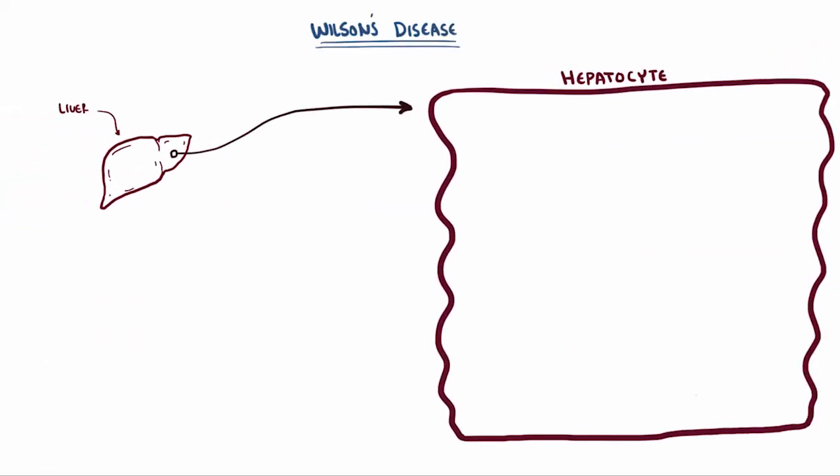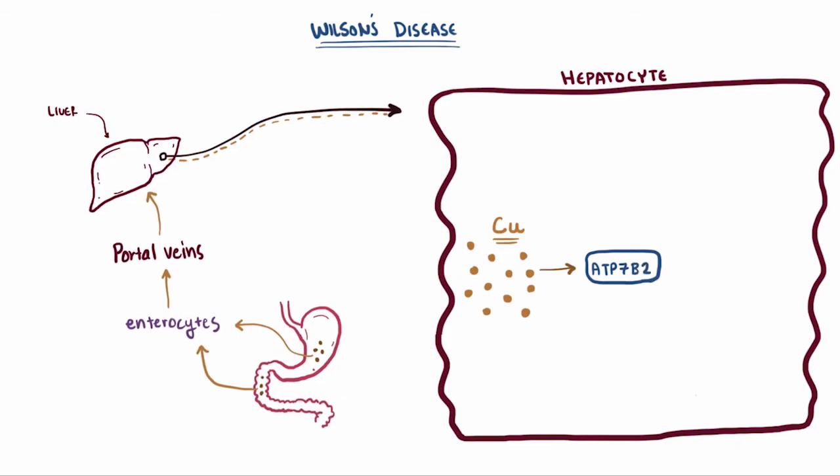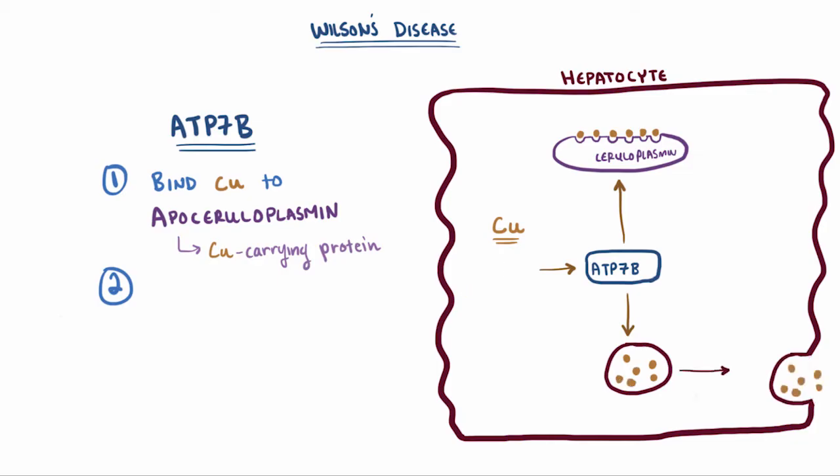Your liver cells, or hepatocytes, play a really important role in helping the body get rid of excess copper. Usually the copper from the diet is absorbed into the stomach and small intestine via enterocytes, and passed off into the portal vein to the liver. Once it's in the liver, it's sent to a special transport protein called ATP7B, which has a couple of super important jobs. The first job is that it binds copper to apoceruloplasmin, which is the major copper-carrying protein in the blood, responsible for carrying about 95% of the copper in the blood. After it binds copper, it's called ceruloplasmin, and this protein can haul six molecules of copper at once. ATP7B's other job is to gather up the rest of the copper into vesicles to be exocytosed into the bile canaliculi, where it goes into the bile and is eventually excreted.